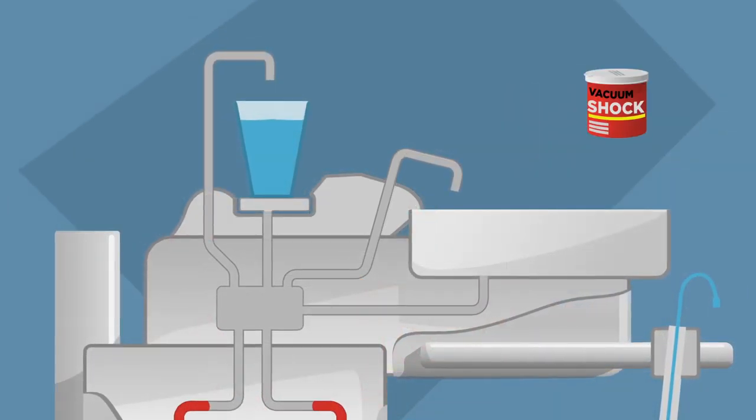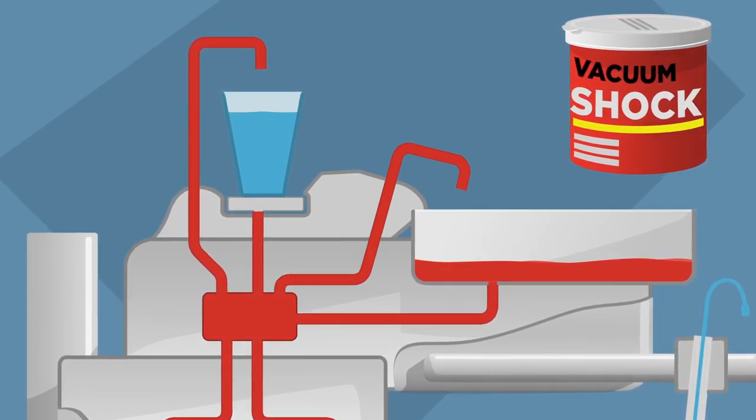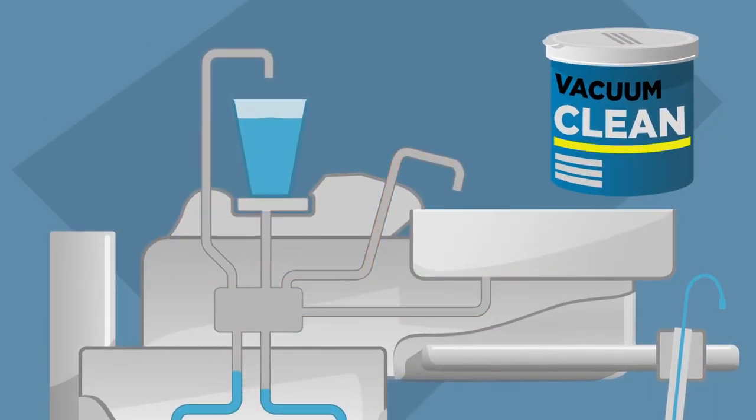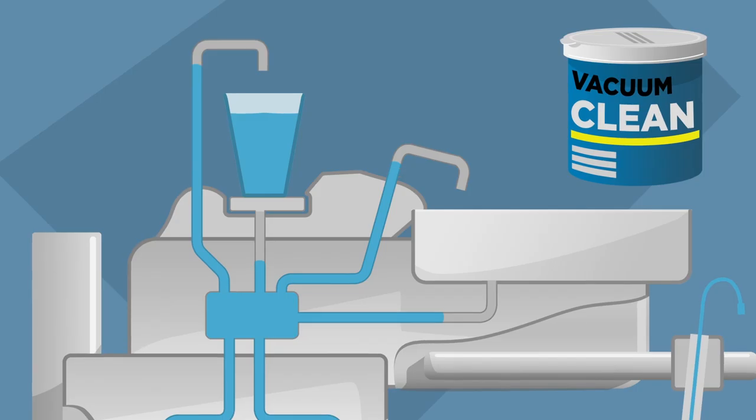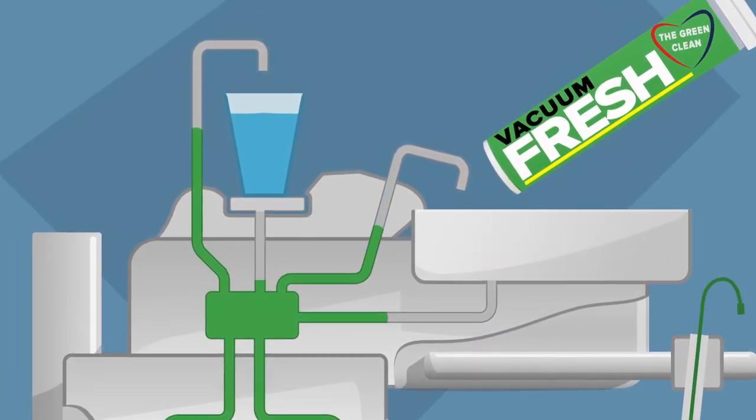Just drop in a one-time release Vacuum Shock tablet every three months and lines will be kept clear of bacteria and buildup. Then drop in a weekly tablet of Vacuum Clean to keep pressure strong. If things still get stinky, you can always put in a Vacuum Fresh to eliminate odor.